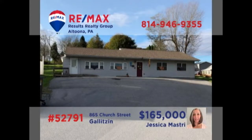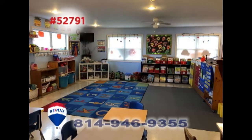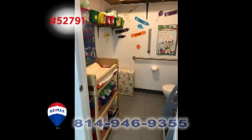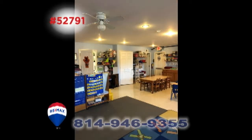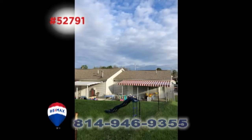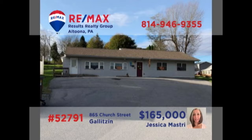Looking for a great turnkey business opportunity? Jess Mastery presents this well-established daycare business looking for a new owner. The building features many recent upgrades, including a pair of new gas furnaces and radiant flooring. All of the operating supplies, equipment, and inventory are included as well. Situated on a highly visible lot, you'll also find plenty of room for expansion. Contact Jess right away to learn more.